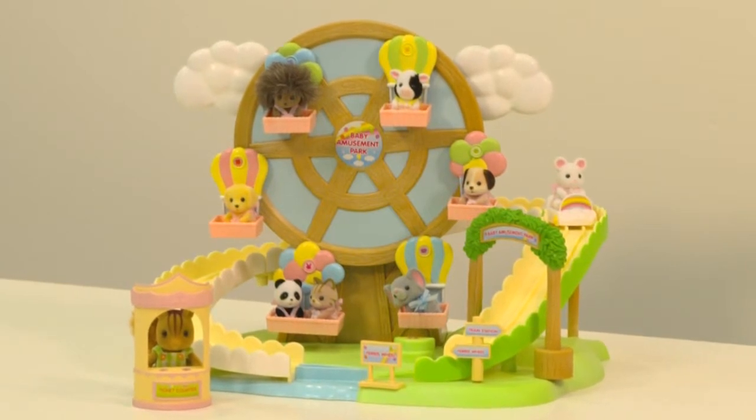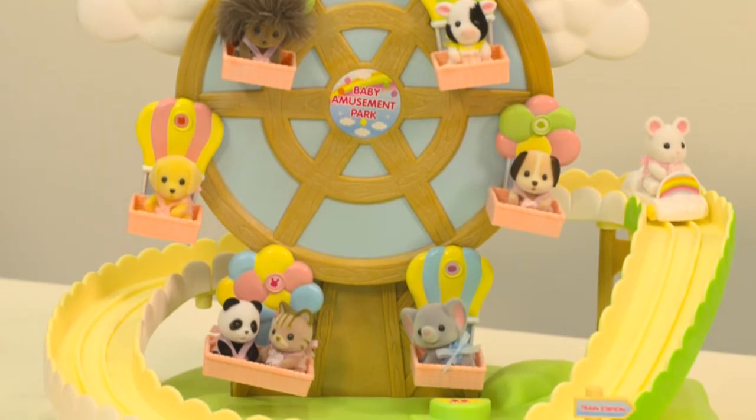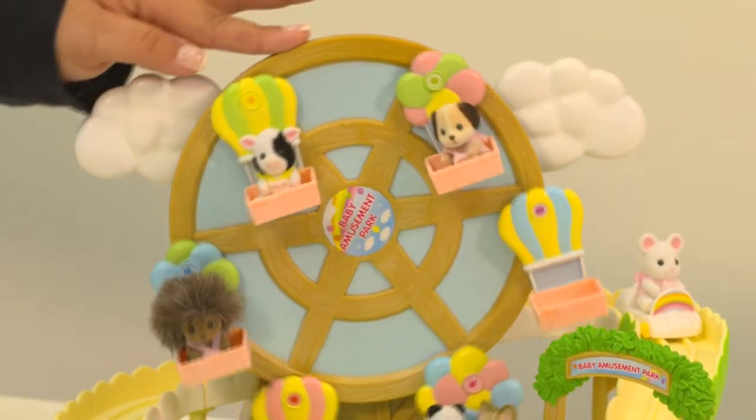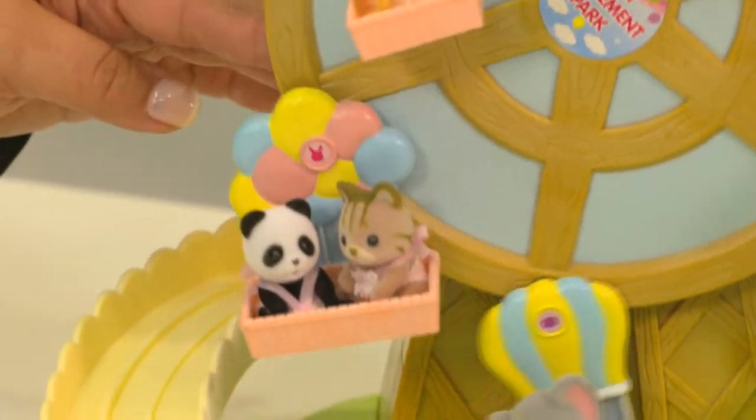Babies will have a blast riding the ferris wheel. There are six gondolas to ride in, and as you push the wheel, it goes round and round and swings back and forth. One gondola even fits two critters so they can ride together.